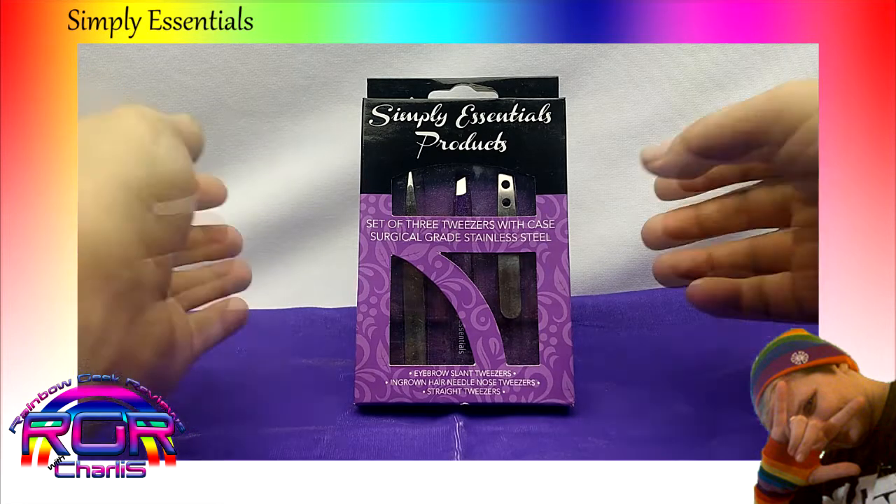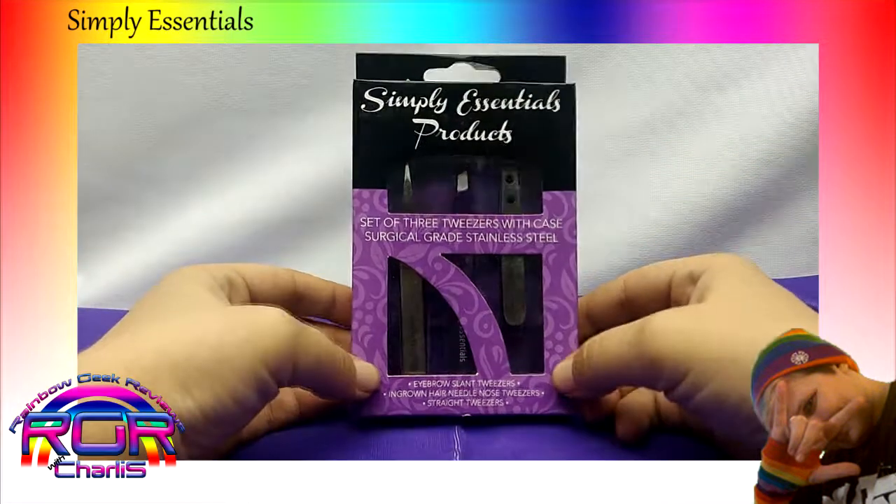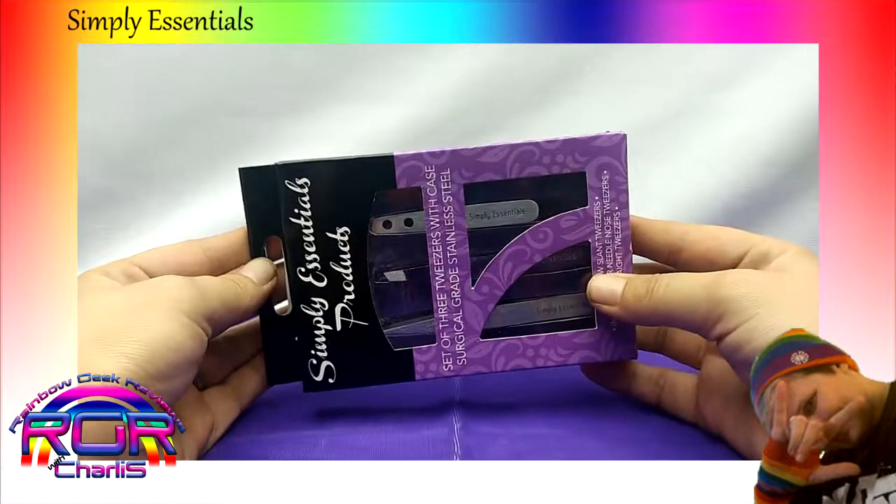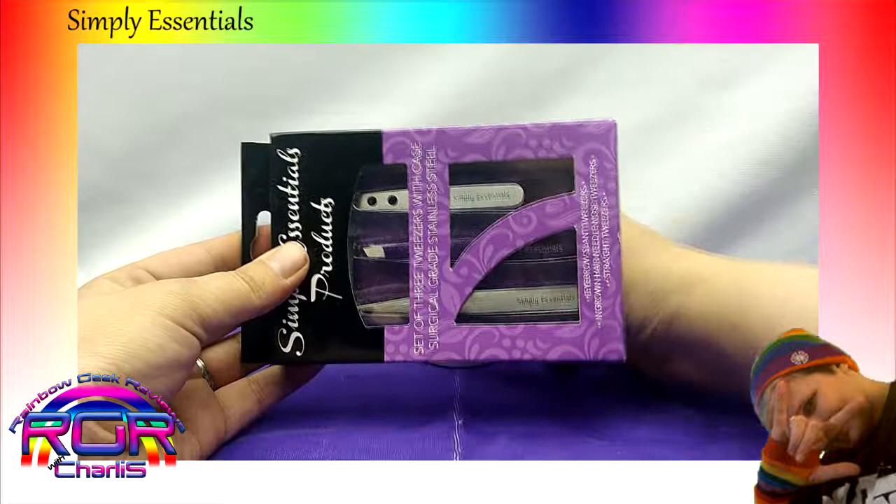Hello beauties! So what I've got today is Simply Essentials products. This is their three tweezer set. I'll go ahead and open this up and show you what they look like.